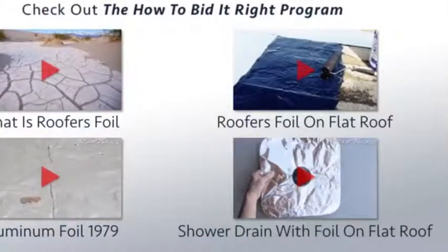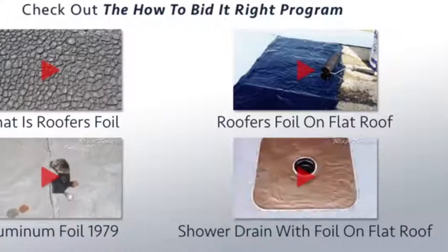Anyway, we'll say farewell, hope you enjoyed the video, and we'll look forward to seeing you in the next one. Check out more roof tricks and the How to Bid It Right program at rooftricks.com.